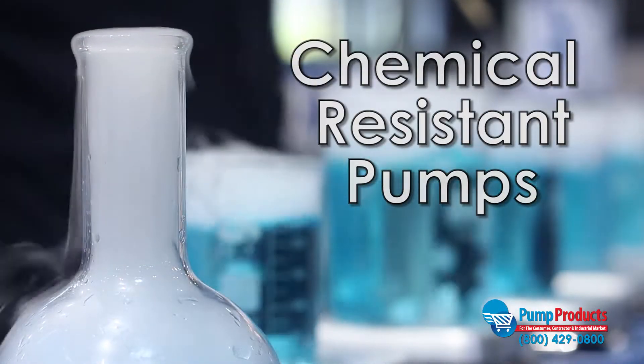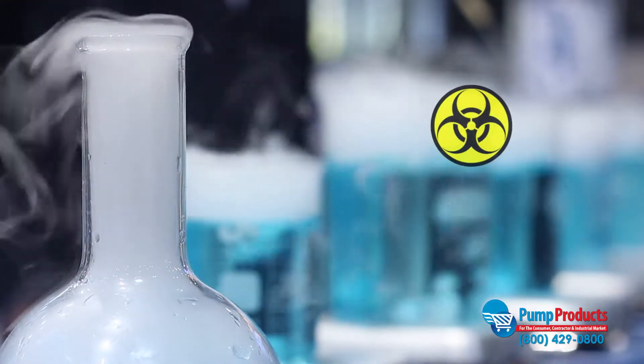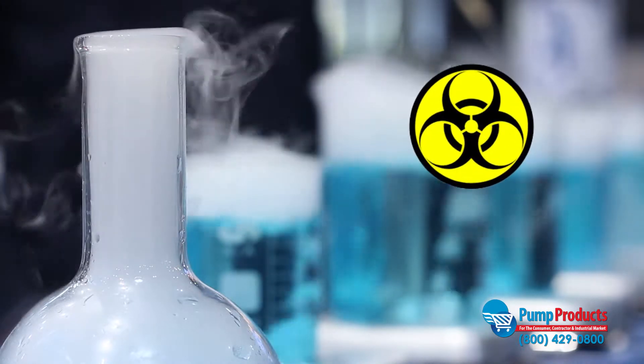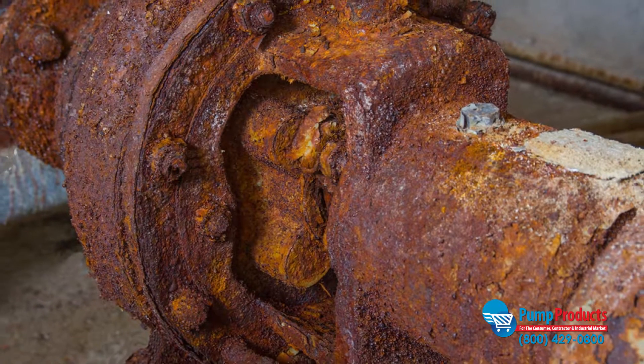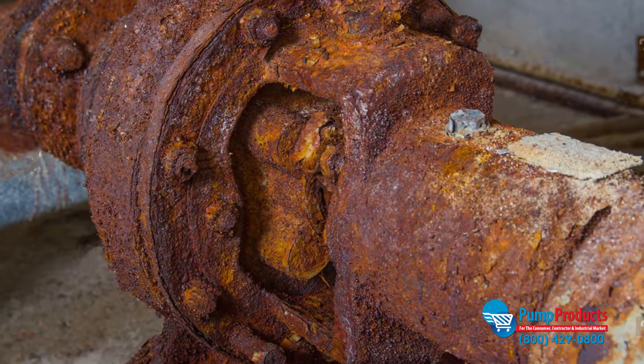Chemical resistant pumps are designed to move potentially corrosive fluids such as acids, slurries, wastewater drainage, and other various chemicals. Other pumps would not be able to handle these fluids without suffering corrosion or damage.